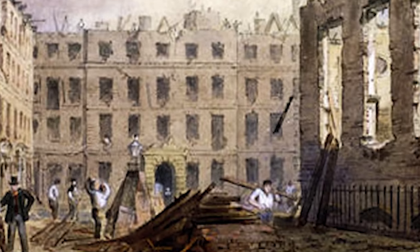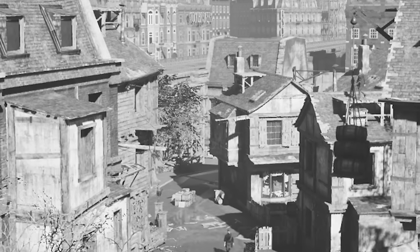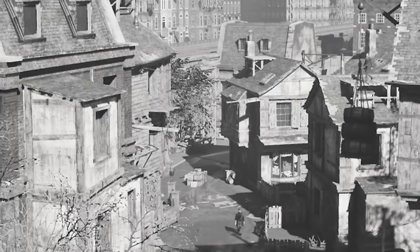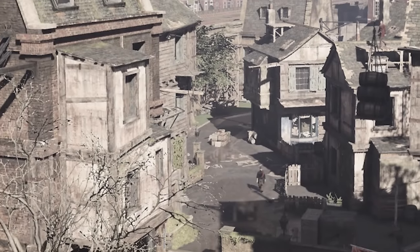Considering that this area of London led onto the famous Victorian slums of St Giles' Rookery and the Seven Dials, it paints a Dickensian scene of dark, crooked streets hiding all kinds of illicit behaviours.